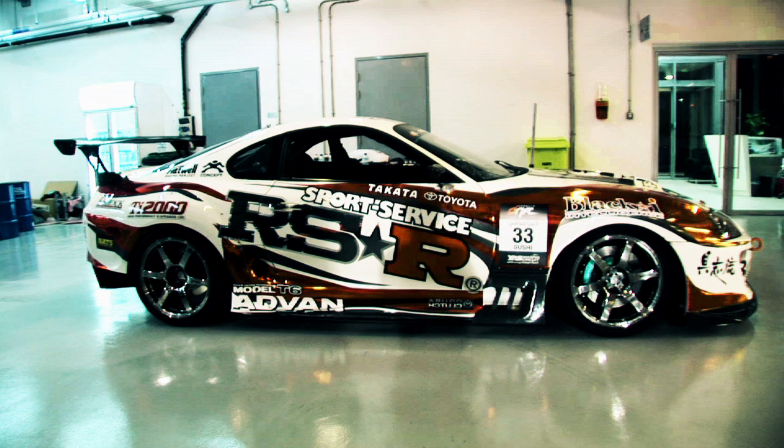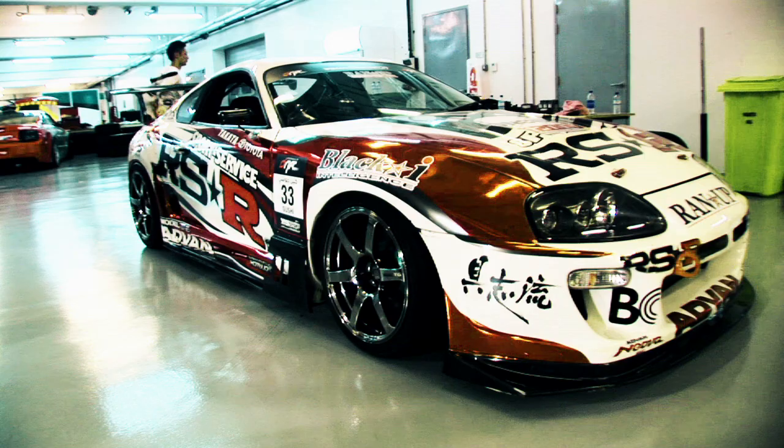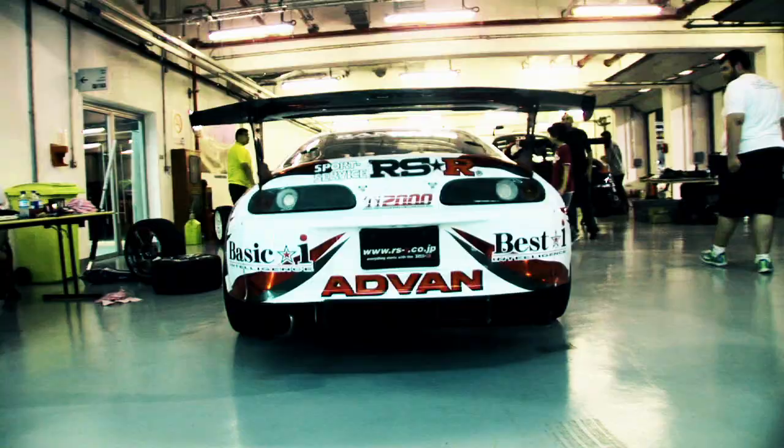What's up, guys? Hi, guys. It's Ken Gushi here with the RSR Drift Team. This right here is actually a specially built RSR Toyota Supra that was built in Japan back in 2005 for Orido. So it's actually the Orido Special Supra, and I actually had the honor to drift it this time at the Yas Marina Circuit in Abu Dhabi.